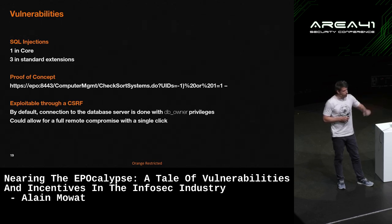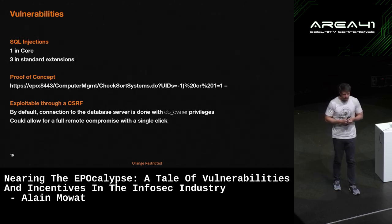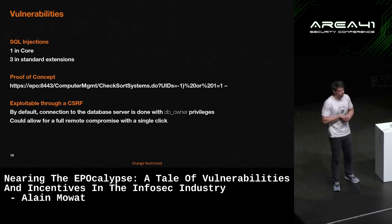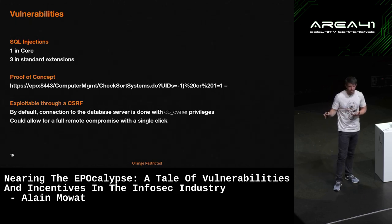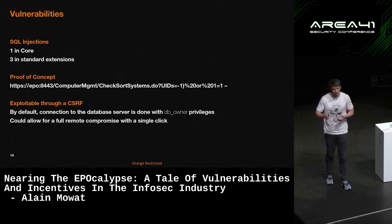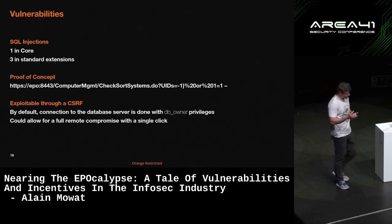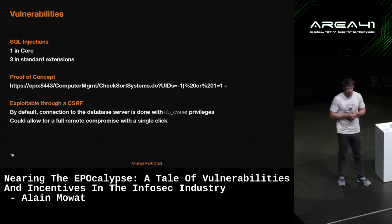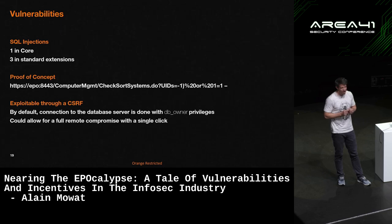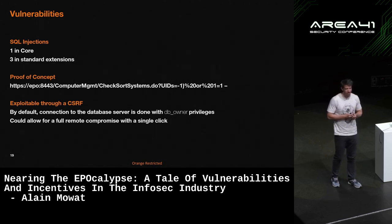One of them is particularly interesting because it can be exploited through a cross-site request forgery attack. So you get anyone to click on a link and it will trigger the SQL injection. And by default, ePolicy Orchestrator connects to a Microsoft SQL Server database with DBO privileges. So anybody who's been doing pen testing will know that that pretty much guarantees you'll be able to fully compromise that back-end server. Through a single click, you can theoretically access or fully compromise the back-end server. I hope EPO administrators rarely do other work while administering their EPO — the likelihood of someone clicking on a link is relatively low, but I've seen stranger things.